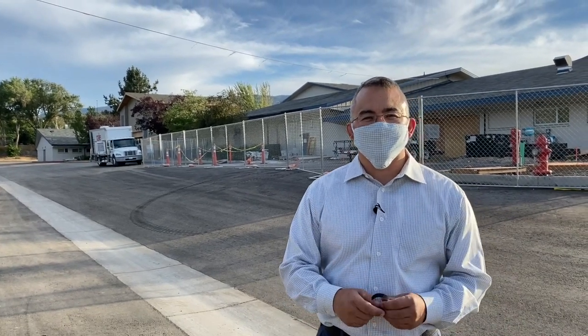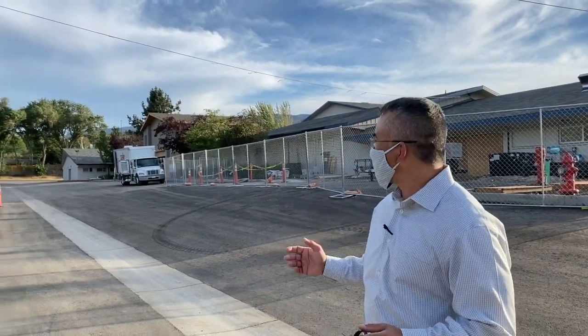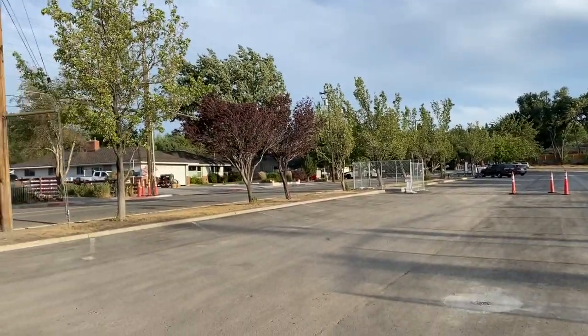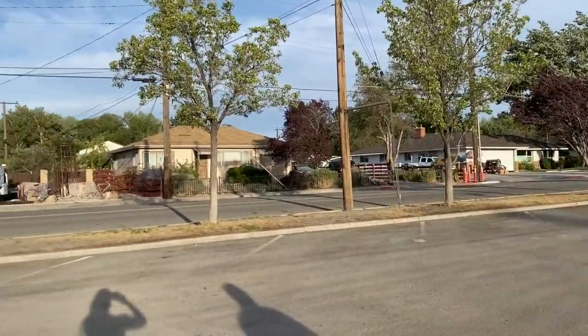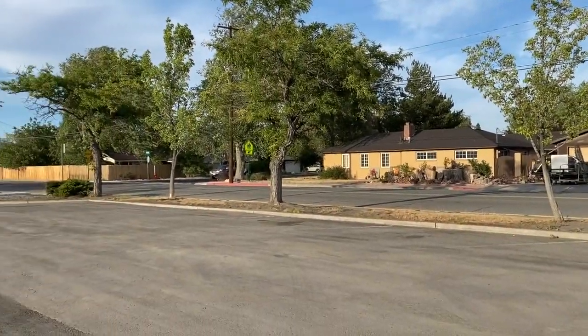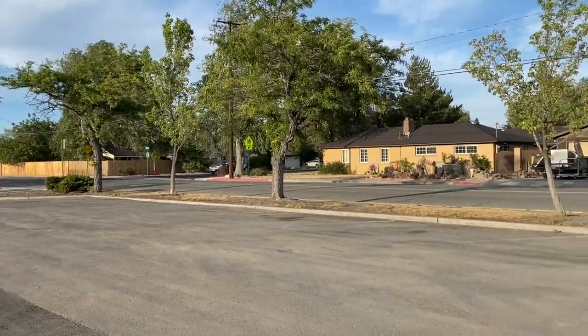Right now we're standing in the east parking lot. I just wanted to remind our parents that in the mornings during drop-off and at the end of the school day, this is where our buses will be parking. So we don't allow students to be dropped off on the Keele side of our campus.